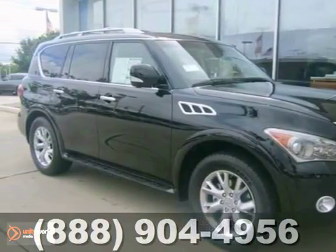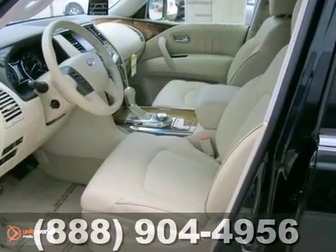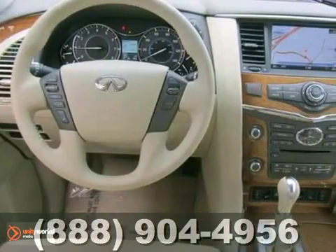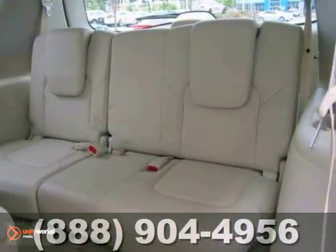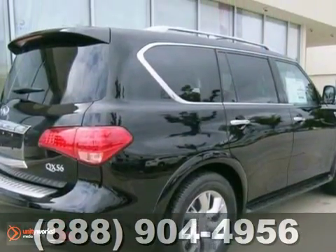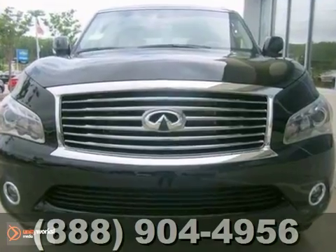You can't go wrong with this 2012 Infiniti QX56. With a navigation system, climate control, and power locks and windows, it's bound to sell fast. Alloy wheels and wood grain trim only make it more appealing. Don't miss out. See it for yourself today.